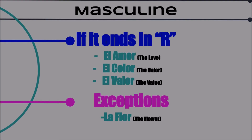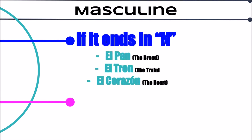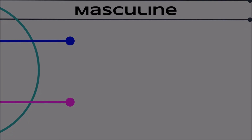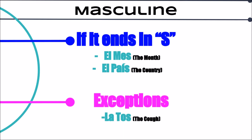Another rule is if it ends in N then it's masculine. Examples include el pan, el tren, and el corazón. However, la sartén and la canción are exceptions. Moving on, we have the rule that says if it ends in S it's probably masculine. Some examples are el mes and el país. However, words like la tos are feminine.